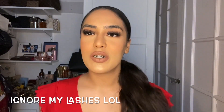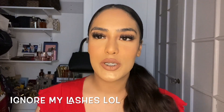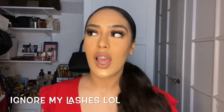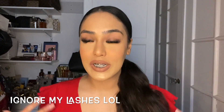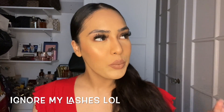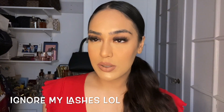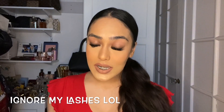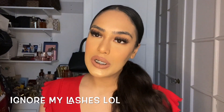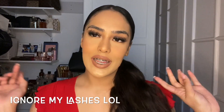Hey everyone, welcome back to my channel. My name is Saisha and in today's video I'm going to be doing a huge Bath and Body Works haul for their semi-annual sale. I went ham and I found literally the best deals ever — I couldn't believe the things I found for the price. If you guys want to see what I got, all the little goodies I picked up and some of my fave things, then keep on watching.